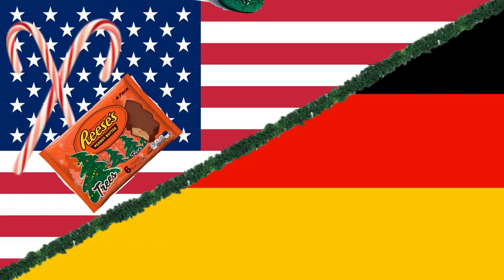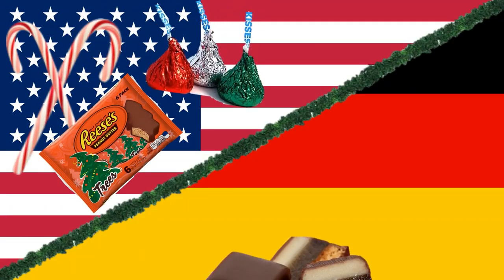Hi! Today we are going to see what typical Christmas goodies there are in the US compared to Germany.